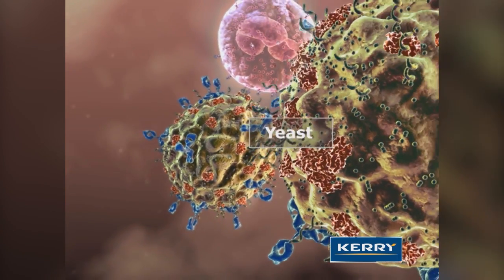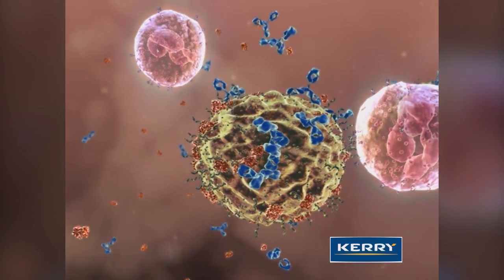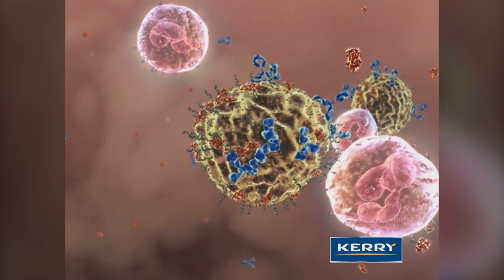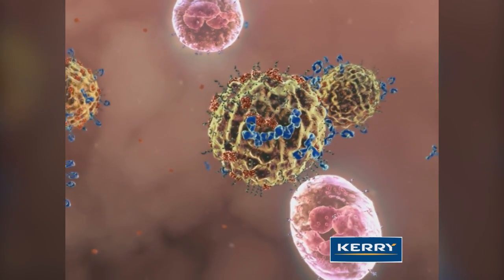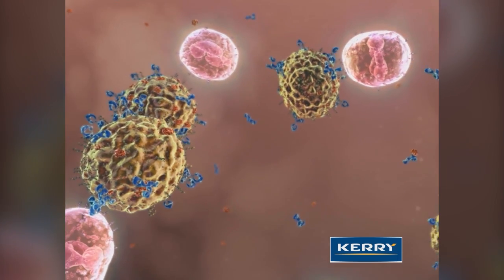Both the complement and the beta-glucan binding sites must be occupied for the neutrophil to recognize the yeast cell as a non-self pathogen and kill it. However, most foreign challengers lack beta-glucan on their cell surfaces that trigger this killing mechanism.